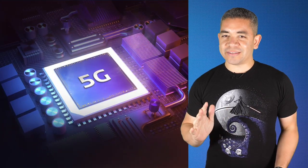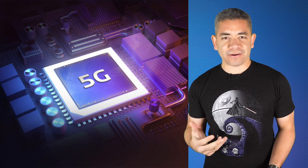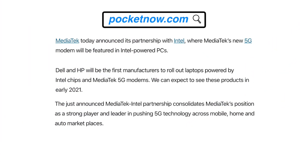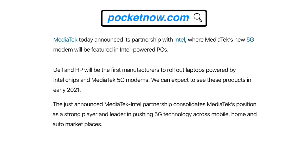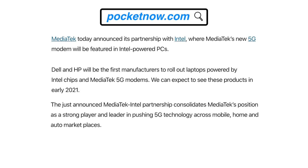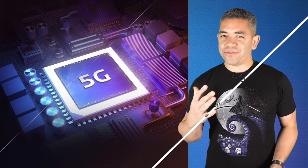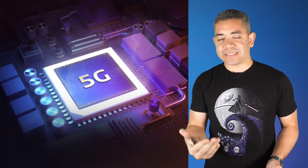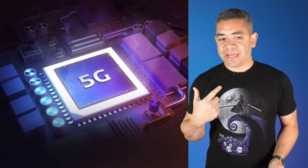Let's move the spotlight over to MediaTek and Intel, as both companies have just surprised us with a very interesting partnership. MediaTek will be providing the 5G modems for Intel-powered PCs. Dell and HP will be the first manufacturers to roll out products powered by this partnership, which we should expect in early 2021. We wonder exactly what we're getting from the chipset perspective — whether it's adding a modem to an existing chip or actually getting a mobile chip from this combination. We'll see.